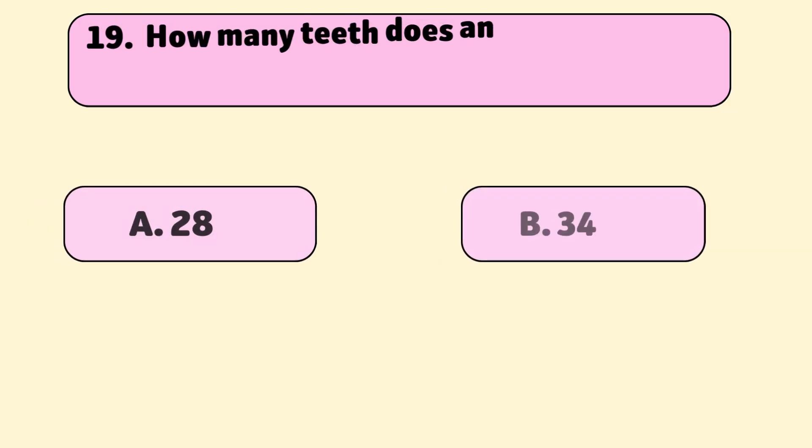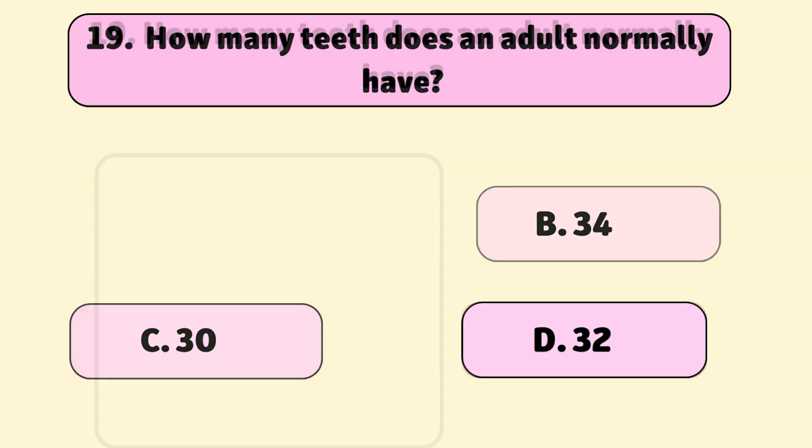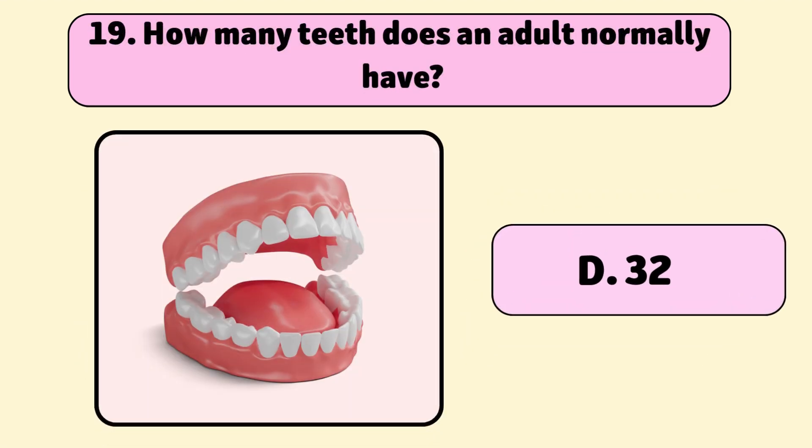How many teeth does an adult normally have? 32. Adults have 32 teeth to chew food.